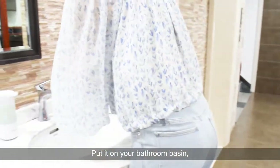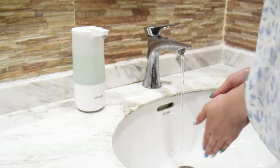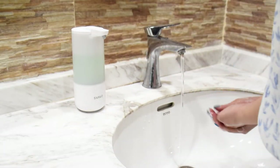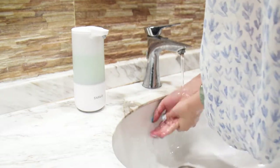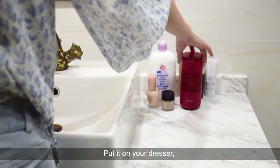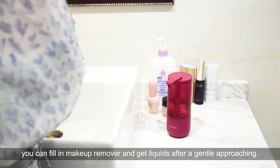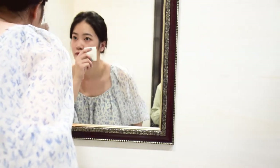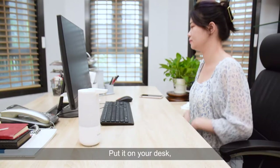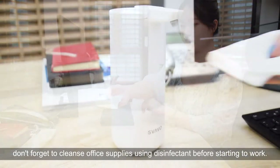Put it on your bathroom basin — a touchless dispenser gets your hand washing more hygienic. Put it on your dresser; you can fill in makeup remover and get liquid after a gentle approach. Put it on your desk; don't forget to cleanse office supplies using disinfectant before starting to work.